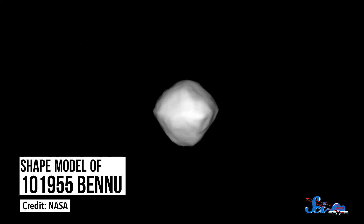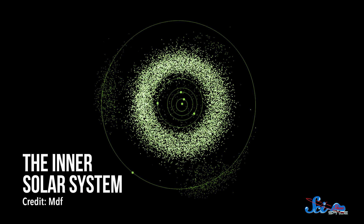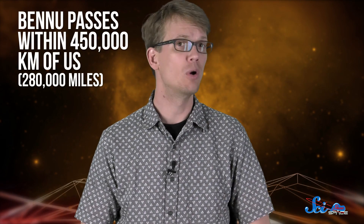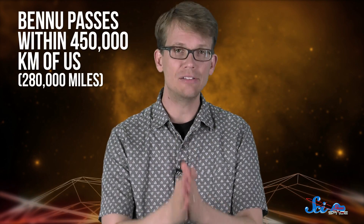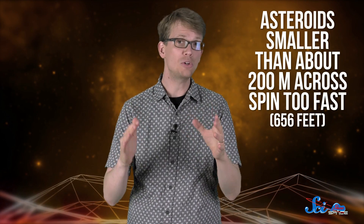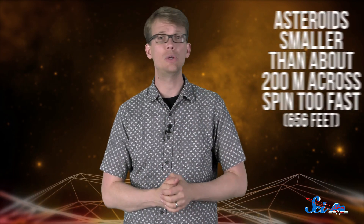The probe will collect a small sample from Bennu to help researchers learn more about how life could have begun here on Earth. Of the 500,000 known asteroids orbiting the Sun, Bennu was chosen because its orbit takes it close to Earth — it passes within 450,000 kilometers of us — and because of its size and chemical composition. Asteroids smaller than about 200 meters across spin so fast that any loose material we'd want to study might have already been thrown into space.